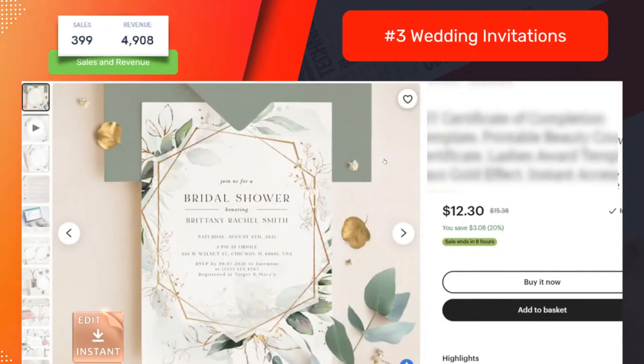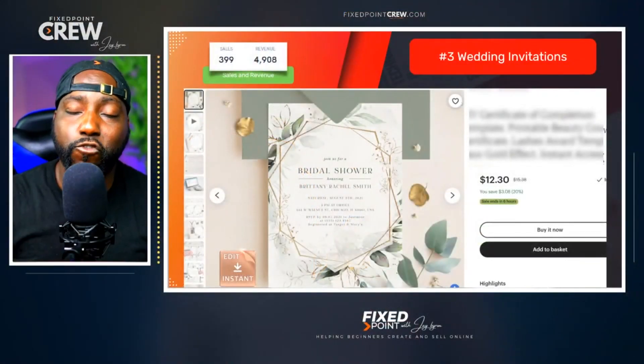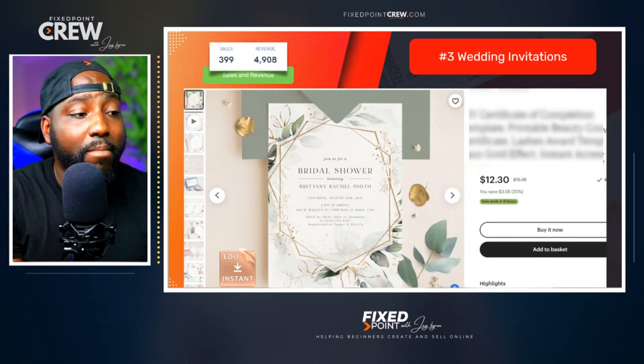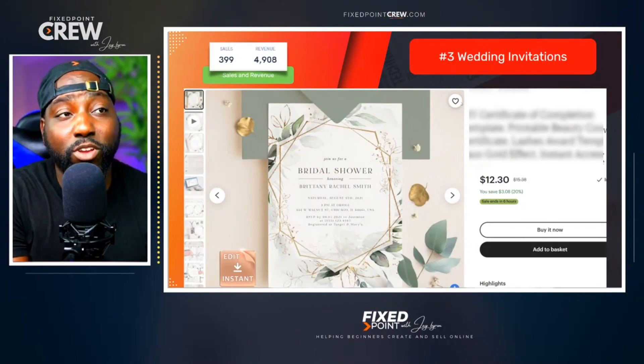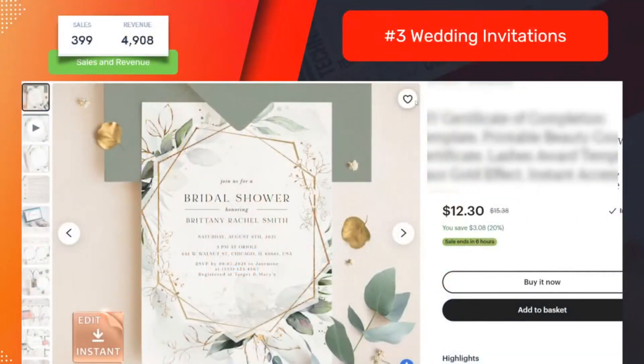What else can you sell as a beginner? How about wedding invitations. This one product sells for $12.30 — they sold about 400 products and made almost five thousand dollars from a single digital product. I'll share in other videos how you can rank in a saturated market like wedding invitations, but the whole point is: if someone else has done it, you can do it too.